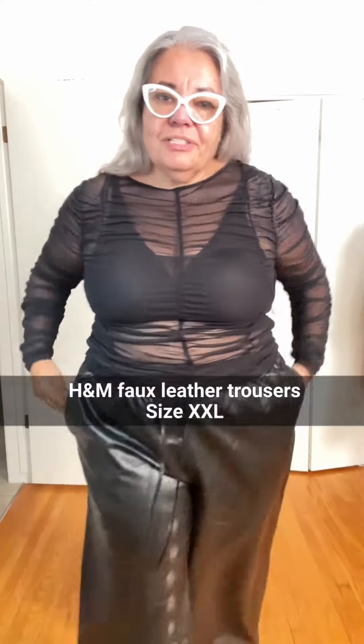These faux leather trousers are so good — they have an elastic waist and this little tie, which I think should go away. Pockets!